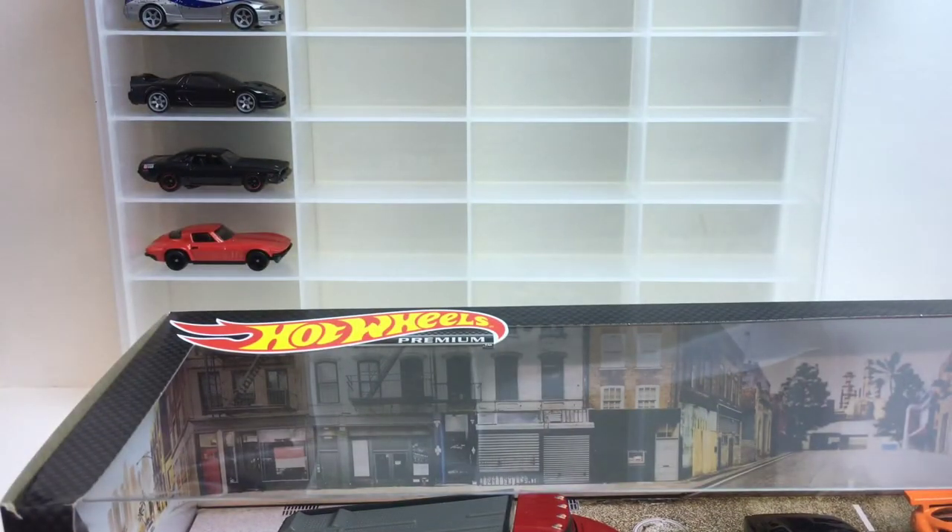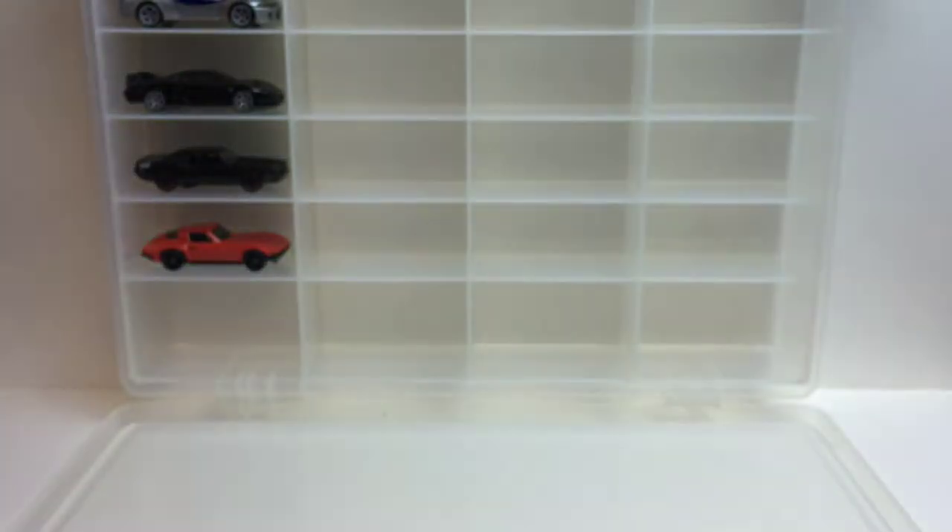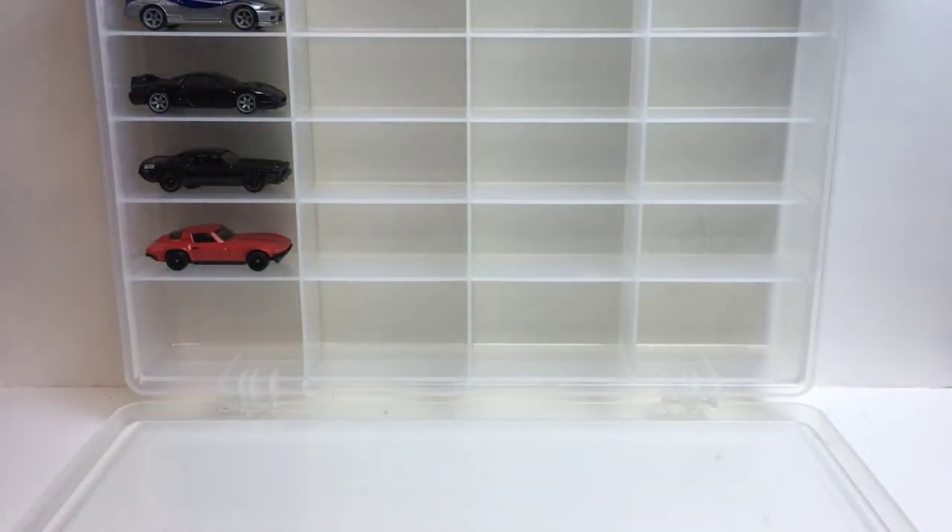I'm gonna be honest with you guys, I only got this set for two vehicles: the orange Supra and the little tow truck, the carry-on truck. The other two are repeats. If they would have just had those two by themselves I would have just bought it that way, but let's get into it.